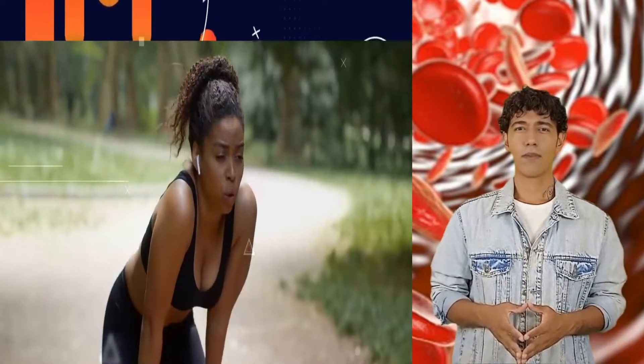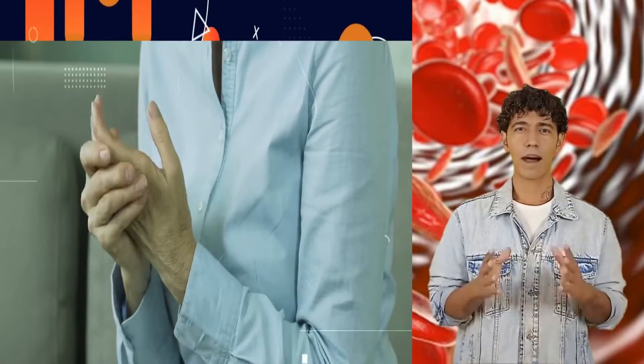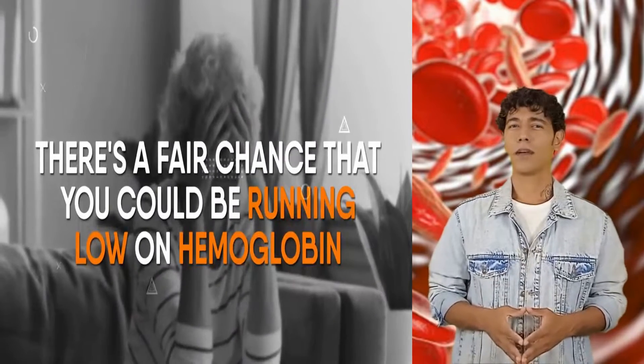Do you consistently feel dizzy or sleepy all day? Or feel out of breath after light physical work? Maybe you notice your hands and feet are always cold, and your skin is slightly pale or yellow looking. If you answered yes to any of the above questions, then there's a fair chance that you could be running low on hemoglobin.